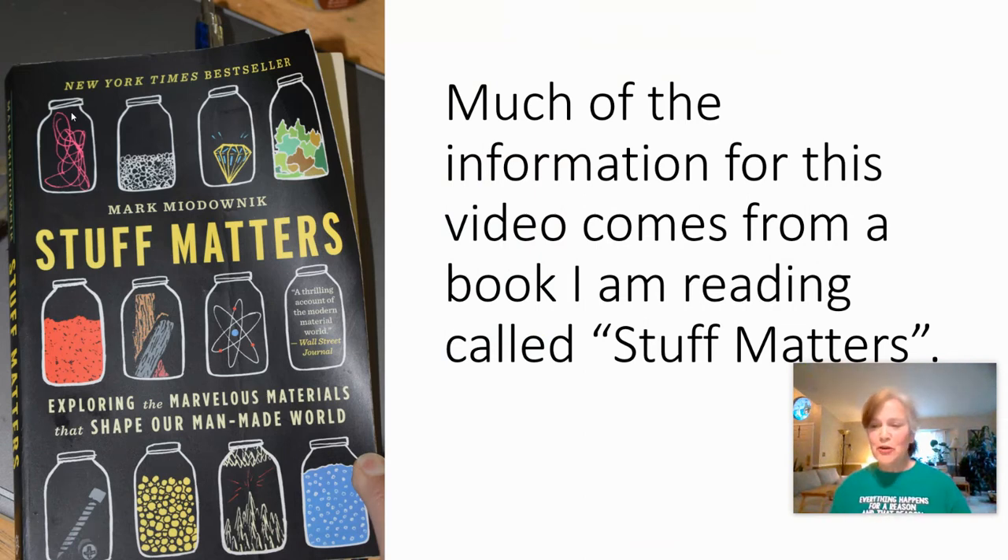Hello. Today we're going to look at stuff again — the stuff that bridges are made out of. We looked at steel on Monday and yesterday we looked at the explainer about bridges. Today we're going to look at some more stuff. I'm taking some of my content from a book called Stuff Matters.